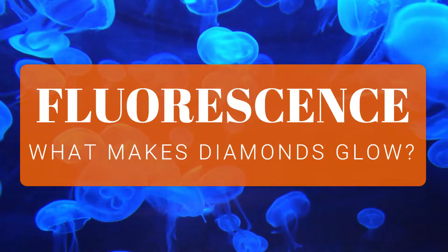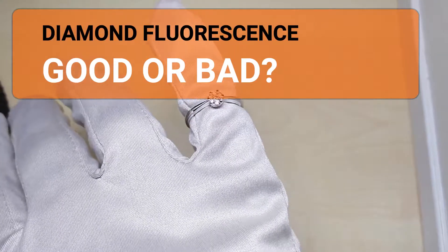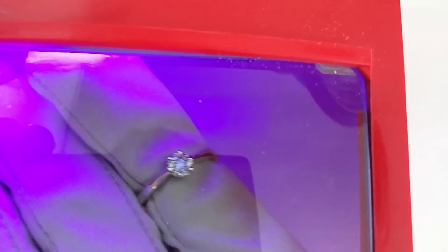Fluorescence, or what makes diamonds glow. In this video we talk about diamond fluorescence — is the usually blue shine good or bad? Fluorescence is the visible light that about 25 to 35% of all diamonds emit when exposed to invisible ultraviolet, or UV, light. In most cases, about 90%, the color of a diamond's fluorescence is blue. However, other colors are possible as well.